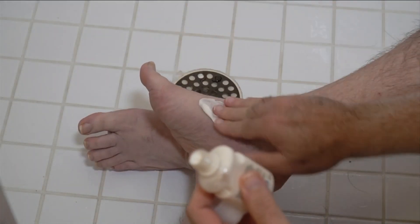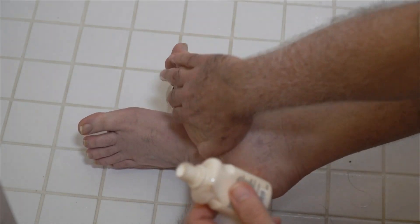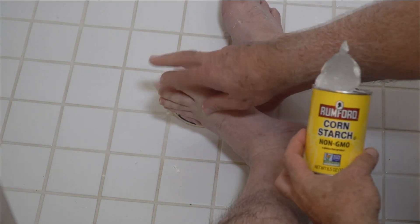Wash in lukewarm water and avoid soaking so your skin doesn't break down. Pat dry and use lotion to keep them soft, but don't apply between the toes. It could cause a fungal infection, so use cornstarch or talcum powder.